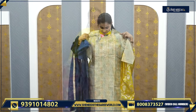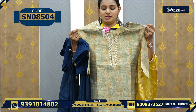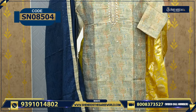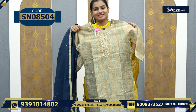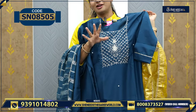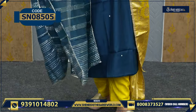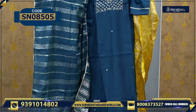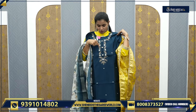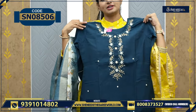This is another variety for the price of 1870 rupees. Yes, another beautiful color combination — this color matches very well with white. The dupatta is a combination of golden and pearl, and the price is 1500 rupees.